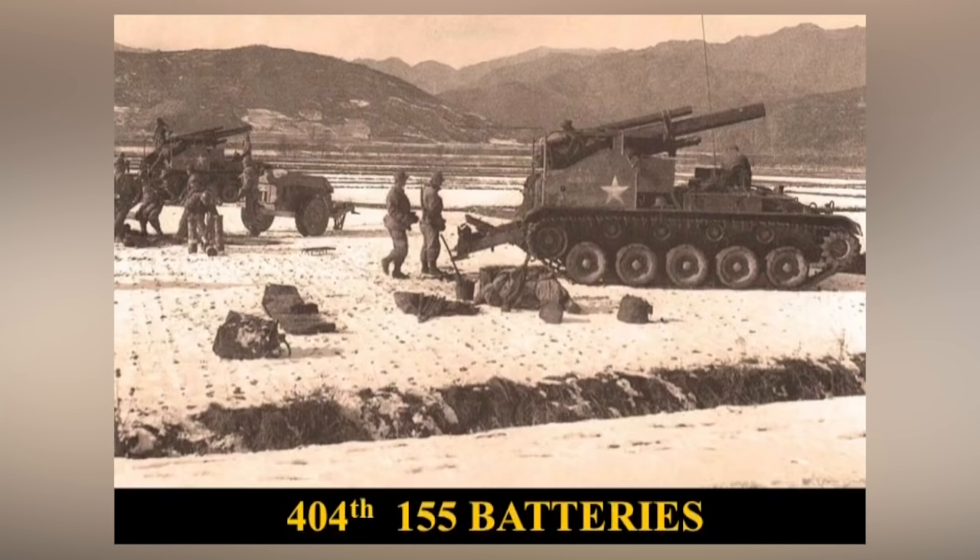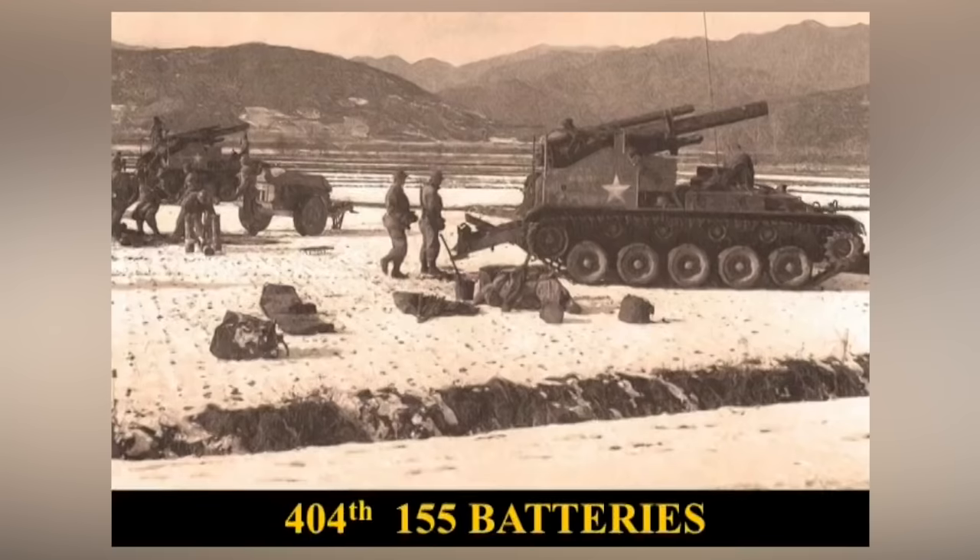The terrain behind us is what they call the Iron Triangle. That whole series of battles you've heard about — Heartbreak Ridge, Sand Castle, Porkchop Hill — that whole string is right there. That's the range of mounts. The only decent flat area is where we were, right there, and we built that into an airport.